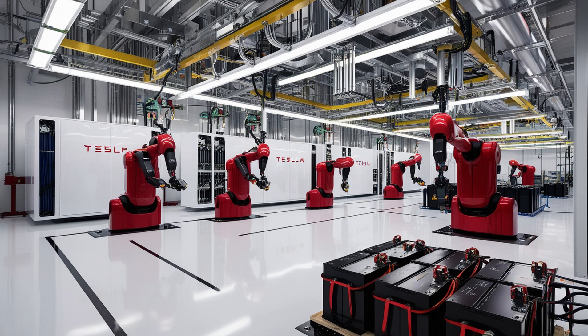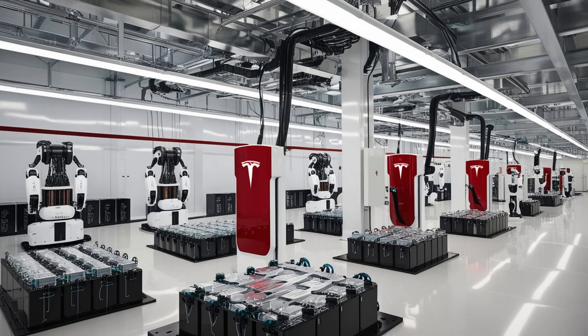Inside Tesla's Austin lab, engineers asked: why keep fighting lithium's flaws when another solution was right there, unused? They began working with aluminum, a material battery scientists had rejected for decades. Aluminum is cheap, common, and highly conductive. But it had one major issue: ion lock. Aluminum ions could store energy, but couldn't release it fast enough for real-world use. For years, this was the wall no one could break.